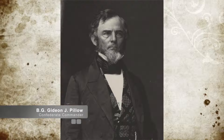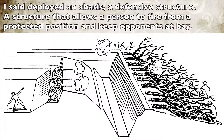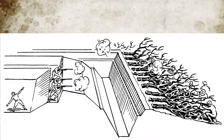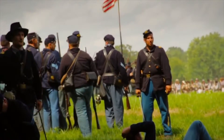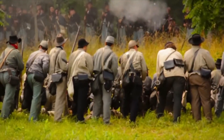As Grant prepared his positions, Confederate Brigadier General Gideon J. Pillow deployed opposite Grant along a low ridge protecting the Confederate camp. Grant attacked the Confederate skirmish line later in the morning. Both armies consisted of green troops, and this was their first battle. By 2 p.m., the Confederate troops were withdrawing and the fighting became one-sided.